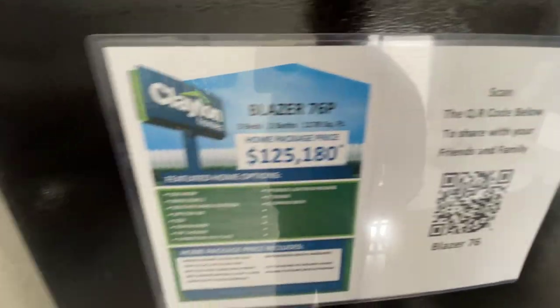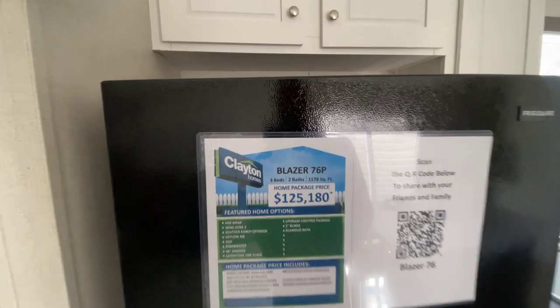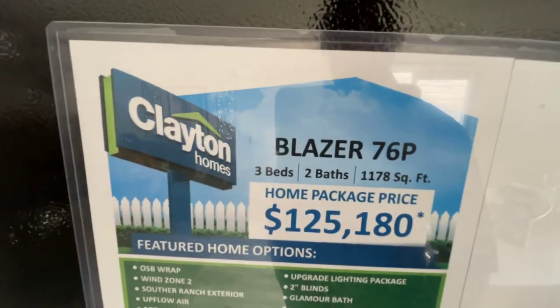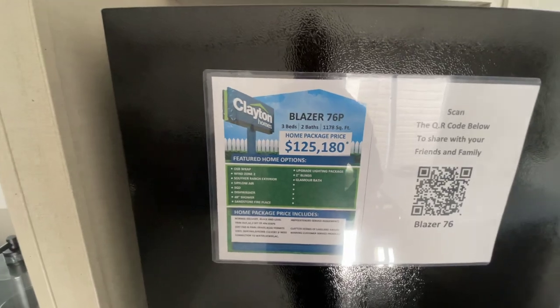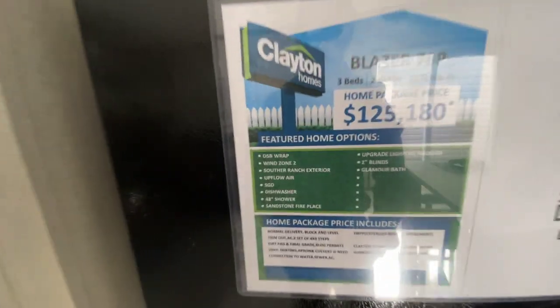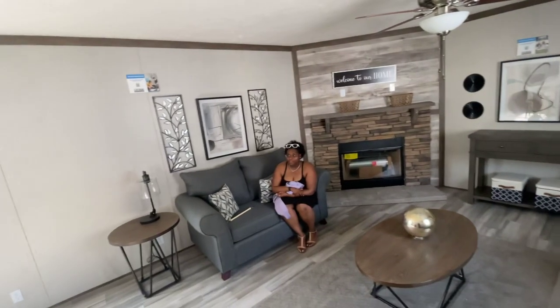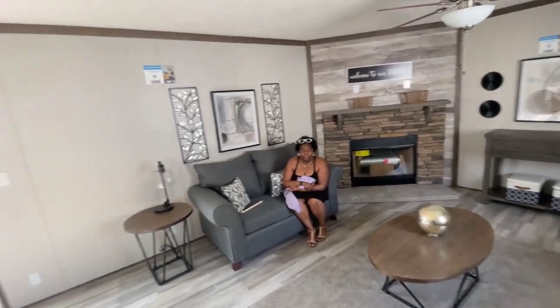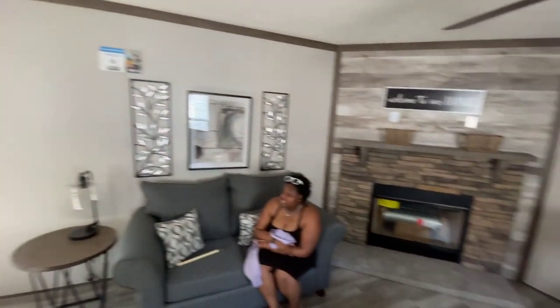Let's see what the price is. Boom. Okay, I'm not mad at that. We're talking $125,180 for a three-bedroom, two-bath, 1,178 square feet. And these are all the add-ons, so it actually has quite a few add-ons. You take all that stuff off — they say glamour bath. What do you think, Juju? $125,000 for a three-bedroom, two-bath with the nice little surprise that neither one of us was expecting. So it's really nice. I don't think for $125,000...